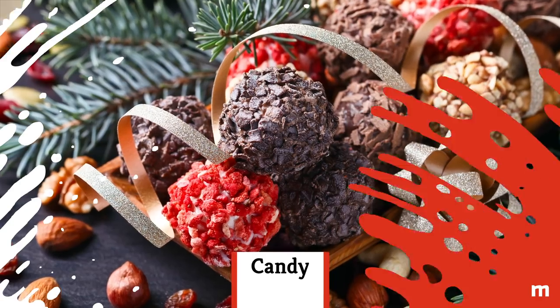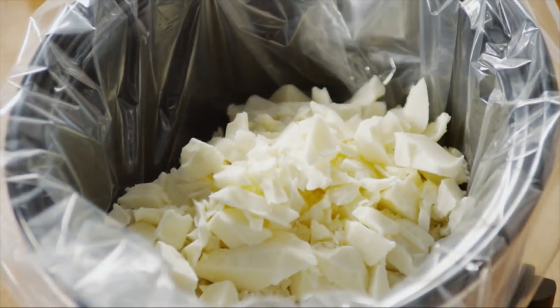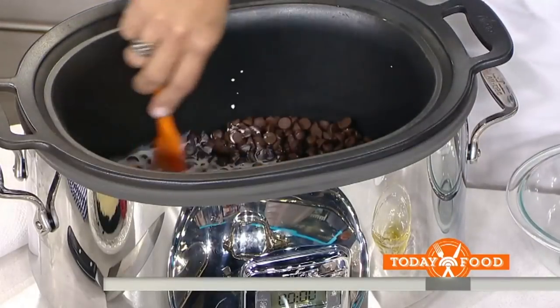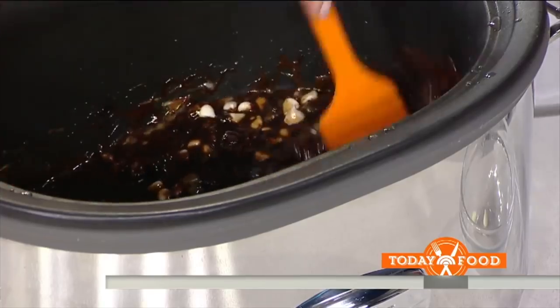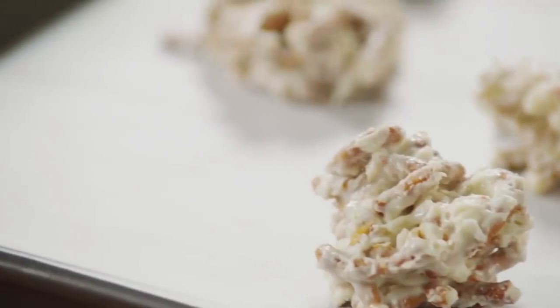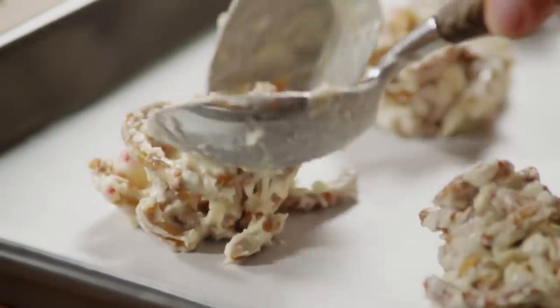Candy. Candy is super simple to make in a slow cooker, though it may not seem like it would be. Mix nuts or seeds and whatever kinds of chocolate you'd like into the slow cooker. Let it all blend and stir in any additional mix-ins. The options for mix-ins are endless, from pretzels to Oreos. Let your candy mixture set on a baking tray or in muffin liners, and bam — you've made candy.